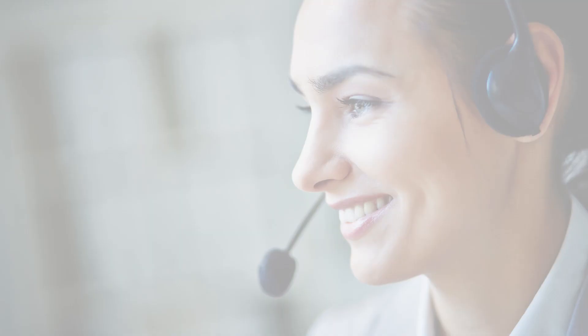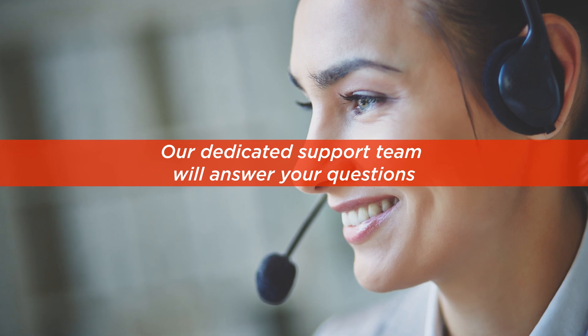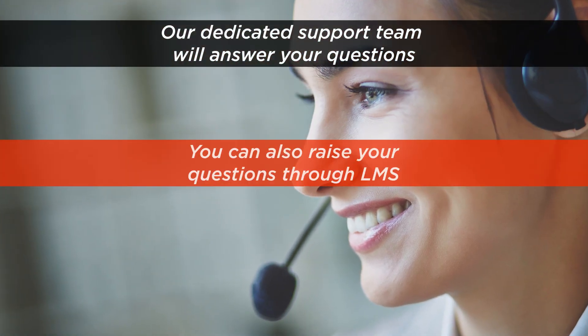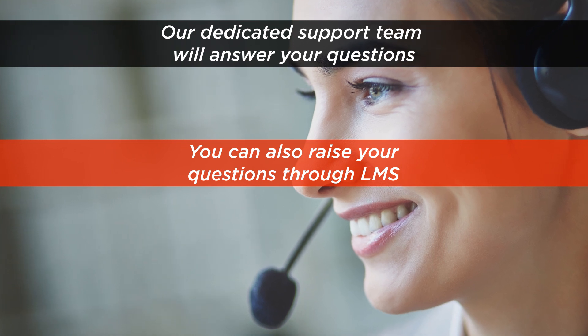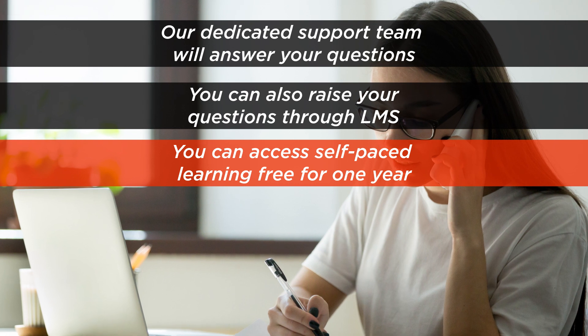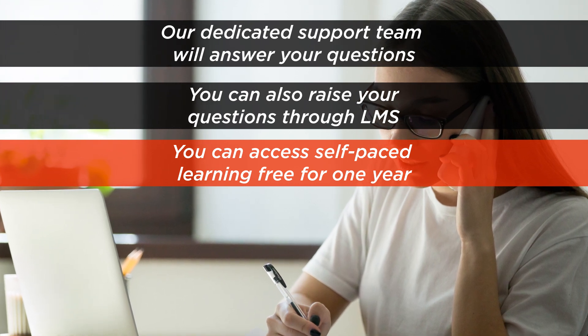But what if you need help? We got you covered. We have a dedicated support team which will answer all your questions. You can also raise your questions through LMS. You can access self-paced learning for free for one year on completion of this course.